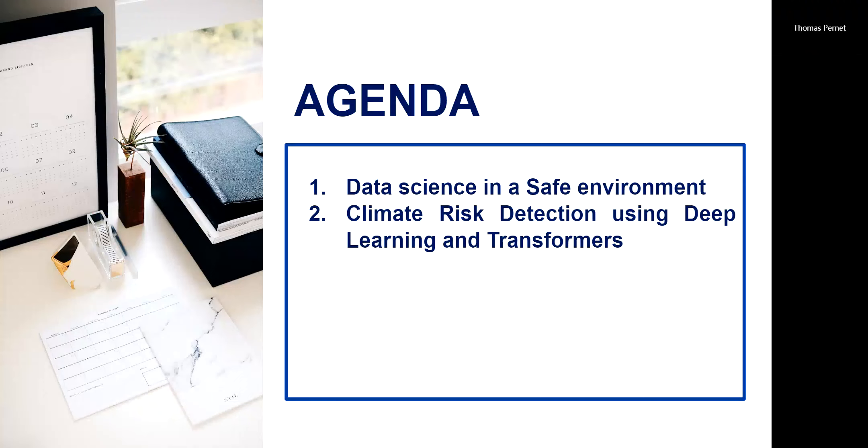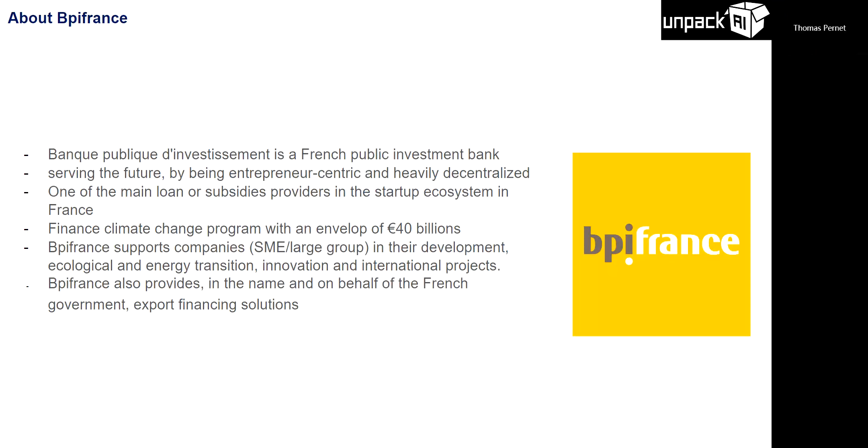I work as a data scientist at BPI France. BPI France is the biggest bank in France to finance climate change and climate transitioning, but also all of the startups in France. Right now they have about 40 billion euros over the next four years to help companies in France emit less pollution and improve their environmental performance.